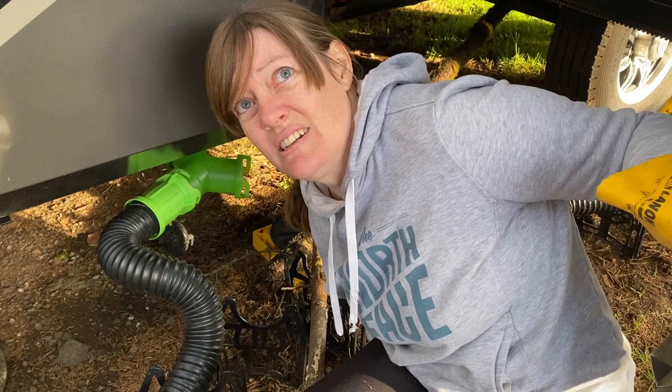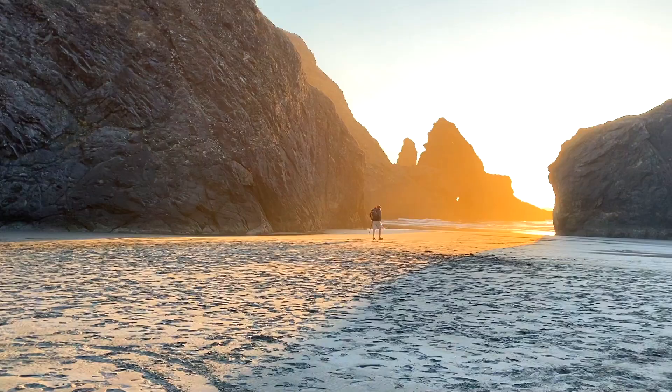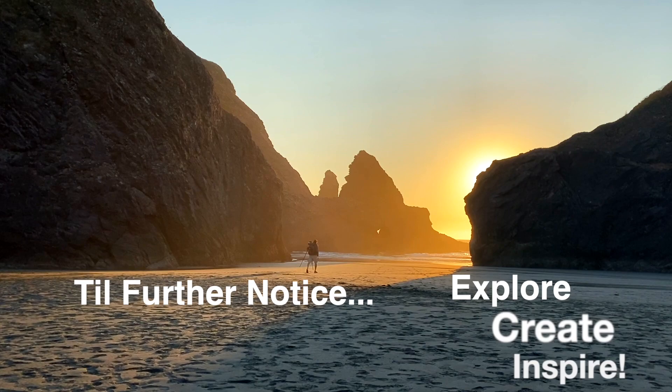We'd love to have you join us as we navigate our way through this RV lifestyle. And until further notice, our mission is: explore, create, and inspire.